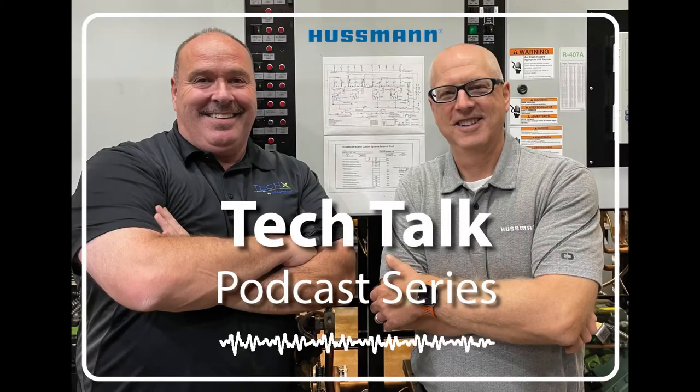Hello and welcome to Hussman's Tech Talk podcast series. Today we'll be discussing preventative maintenance needed for air-cooled condensers on refrigeration systems. My name is Paul Nadeau, I'll be your host today, along with our resident expert, Don Elliott.